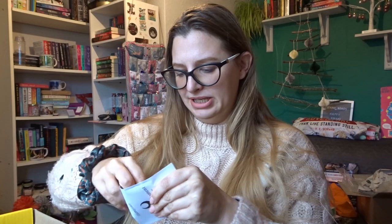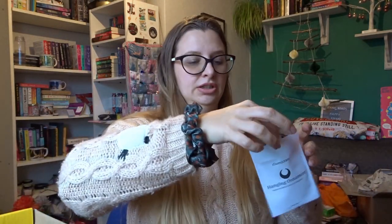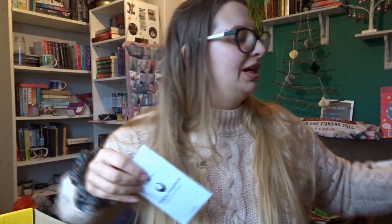We've got a hanging ornament that is inspired by Nettle and Bone from T. Kingfisher. I'm not going to use that — not because it isn't pretty, but it's not my vibe. I do have other hanging ornaments from book boxes, wooden ones which I like. It's very cute, but it's just not my vibe, so I'm not going to be using that.